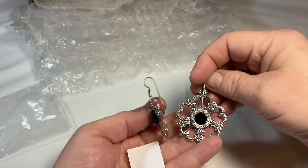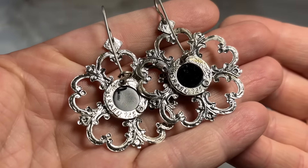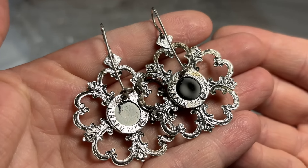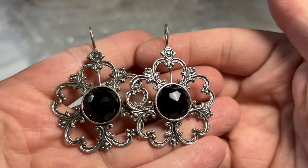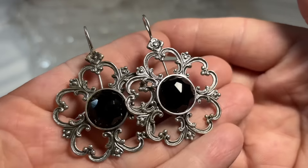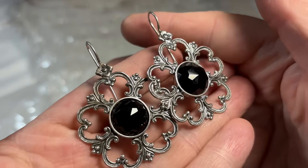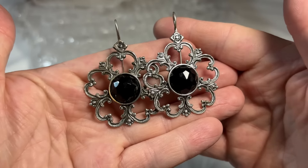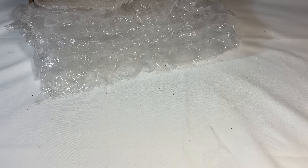All right, so these are Israeli — you can see they're Israel, 925. Beautiful — we've got this faceted black crystal here. I'm not thinking those are onyx, they don't feel like onyx, but I'll definitely test them. Those are beautiful. This is some fine, fine, fine stuff — I'm loving it.